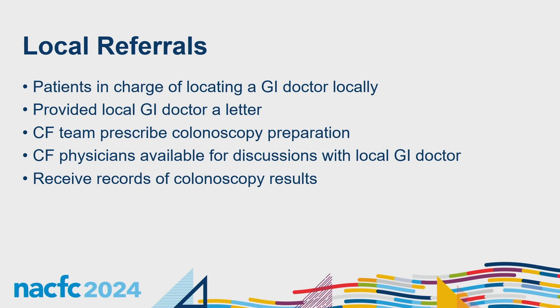Some patients wanted to go locally due to transportation issues, so we created a workflow for local referrals as well. Patients find their local GI physician, then we provide that provider with a letter from our physician describing their CF history, requesting that we prescribe the colonoscopy bowel preparation since it's more extensive than general population prep, and noting that our CF physician is available for questions. We also provide our fax number so colonoscopy results can be sent to us right away.